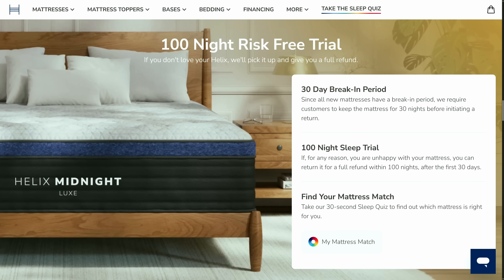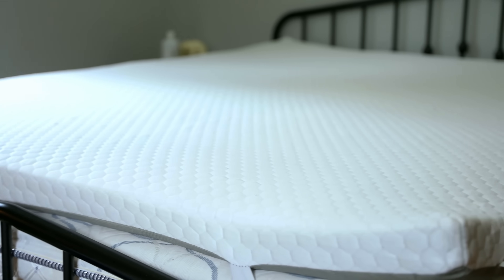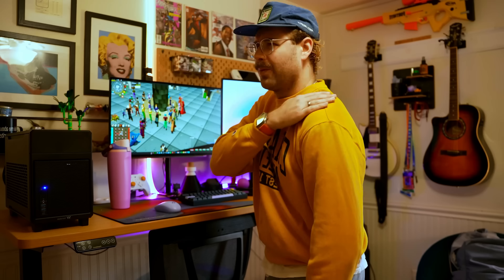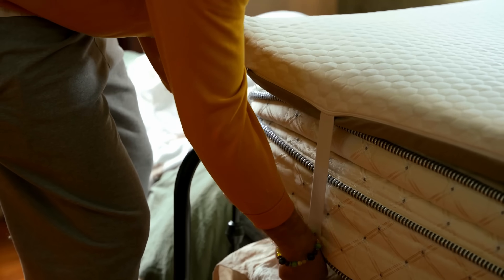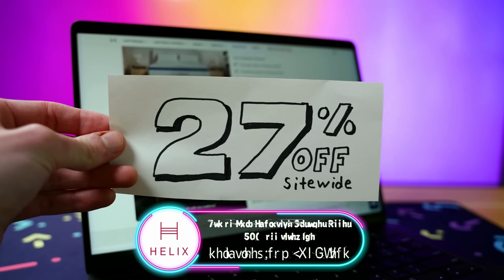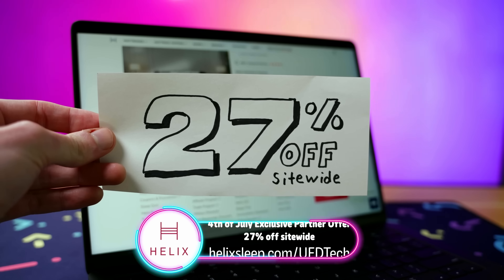Once you take the quiz and get your mattress, if something doesn't fit right, Helix offers a 100-night sleep trial so you can rest easy. If you're not quite ready for a whole new mattress, Helix recently unveiled their new mattress topper collection. My colleague Michael picked the premium memory foam mattress topper for lower back issues, while his fiancée has shoulder problems — they've both been sleeping way better since. Right now, Helix is running an exclusive partner offer for 4th of July with 27% off site-wide. Go to helixsleep.com/ufdtech or click the link in the description. Thank you to Helix Sleep for sponsoring.